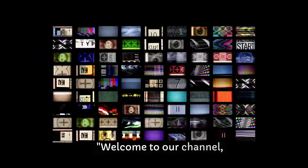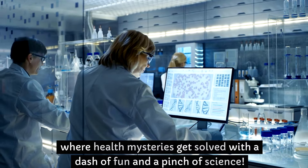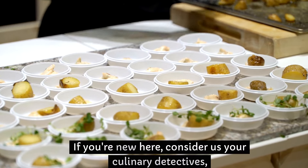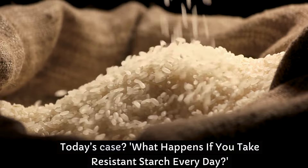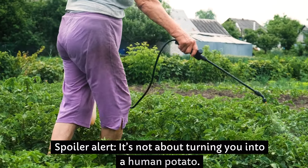Welcome to our channel, where health mysteries get solved with a dash of fun and a pinch of science. If you're new here, consider us your culinary detectives, unraveling the secrets of nutrition. Today's case: what happens if you take resistant starch every day? Spoiler alert — it's not about turning you into a human potato. Let's get to the root of it.